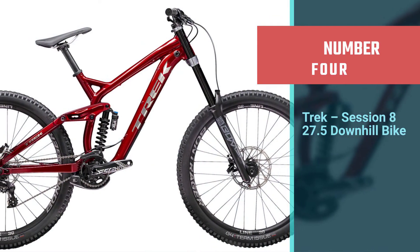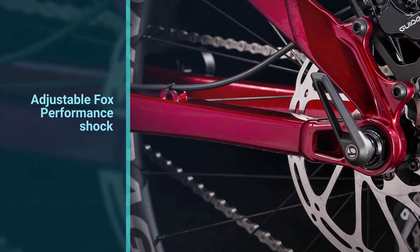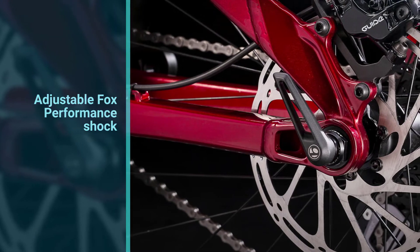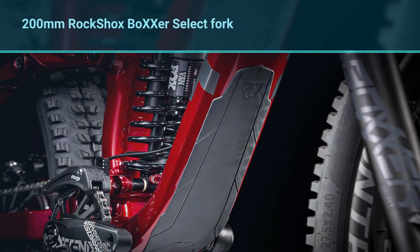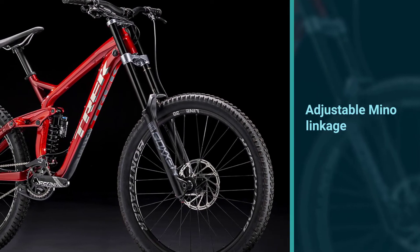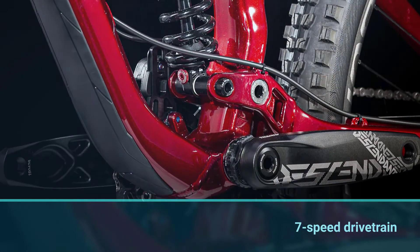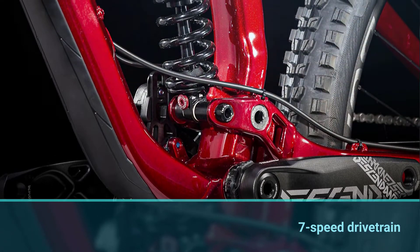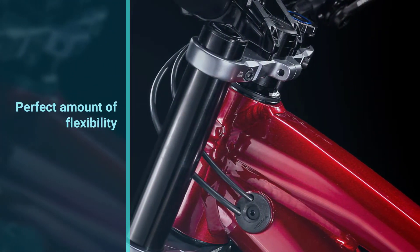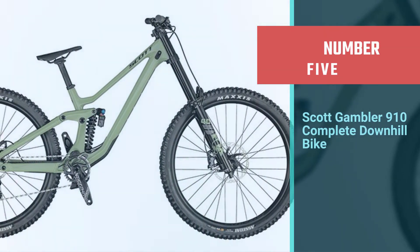Number four: Trek Session 8 27.5 downhill bike. A podium-worthy park-style bike, the Trek Session 8 boasts an array of high-quality components alongside frame upgrades that set it apart in the world of DH bikes. An adjustable Fox Performance shock is paired with a 200-millimeter RockShox Boxxer Select fork for great handling and a satisfying squish to ease hard landings. An adjustable Mino Link linkage allows you to fine-tune the frame geometry to fit the needs of the moment. A seven-speed drivetrain made up of select SRAM GX components provides the perfect amount of flexibility for riding down different grades.